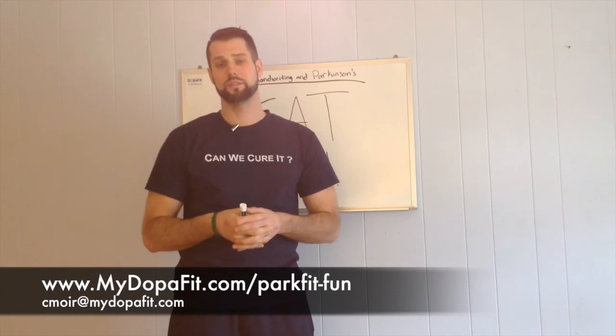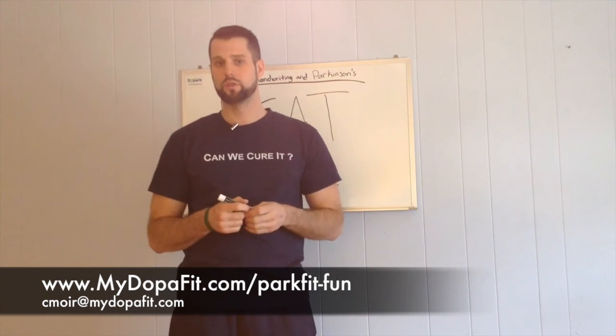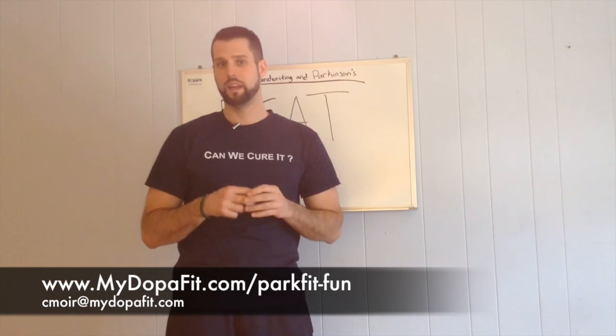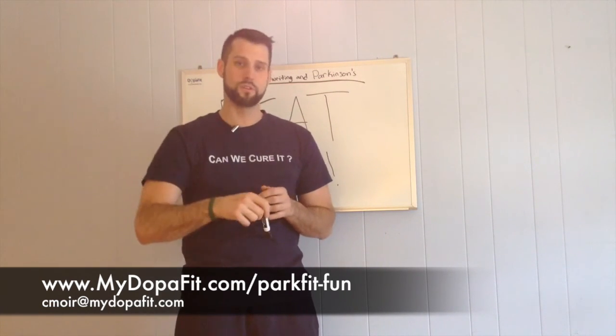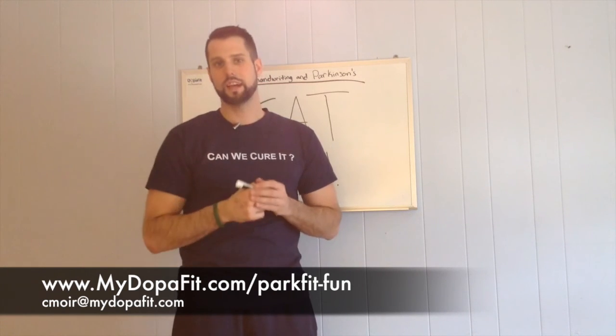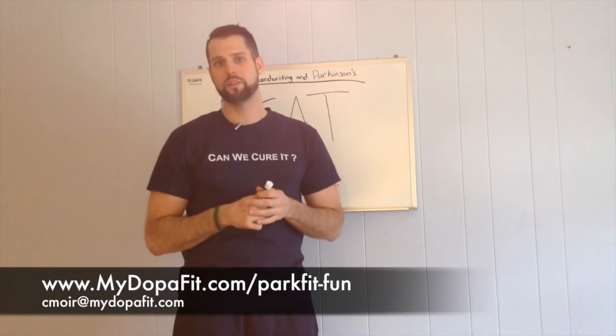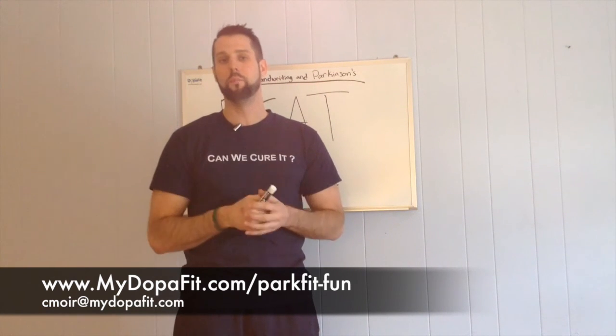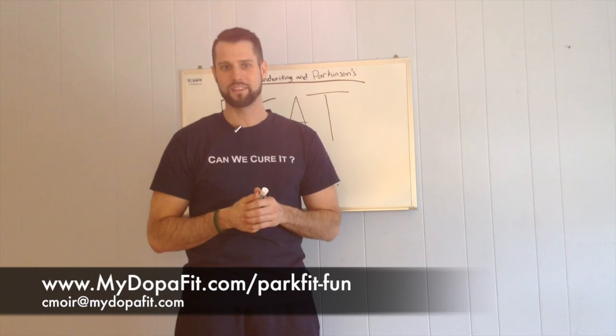If you still aren't on the email list to receive these videos, make sure you go to www.mydopafit.com. I'll have it linked up — if you're on Facebook it'll be up top, and if you're on Vimeo or YouTube it'll be on the bottom. Just click on it, send me a little information with your name and email so I'll make sure you're getting these videos all month, because I'm going to keep putting out a whole bunch of different tips and tricks to help you. Thanks for watching — we'll see you guys next week!